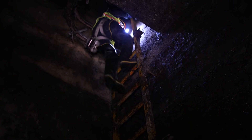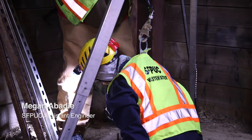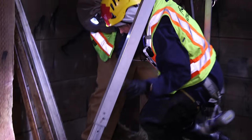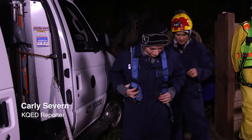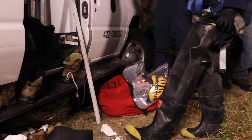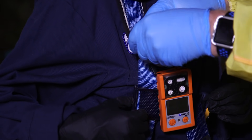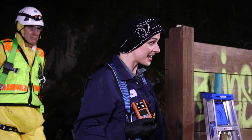Exploring the sewers is no picnic, so Megan's coming up above ground to help us suit up in protective gear. We put on a harness, a helmet, and waders for the knee-high water. And this is the gas meter that will go off if any bad gas is overriding.